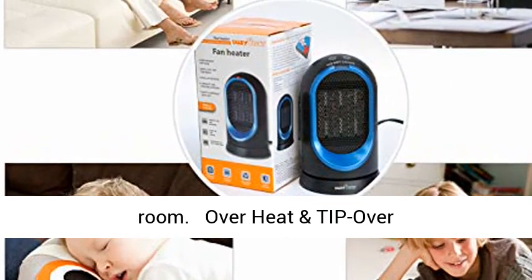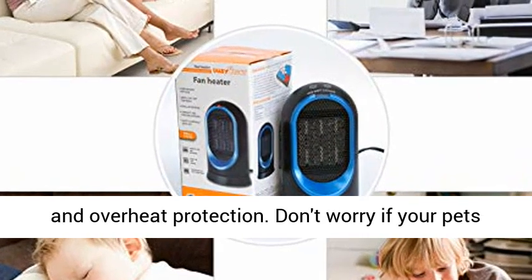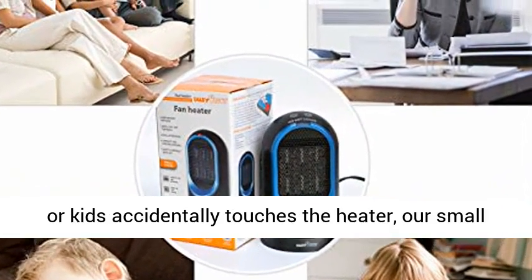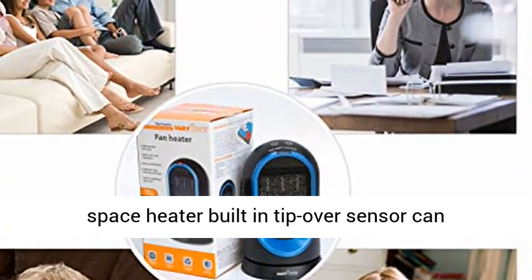Overheat and tip-over protection: the tip-over switch features auto shut-off and overheat protection. Don't worry if your pets or kids accidentally touch the heater — the small space heater has a built-in tip-over sensor that can automatically cut off power when the heater tilts.